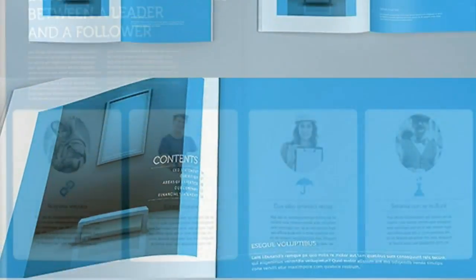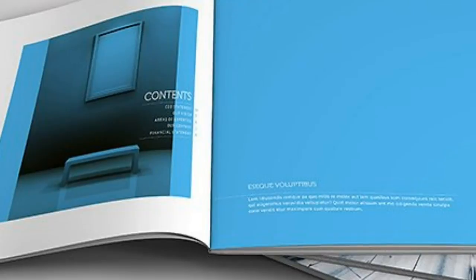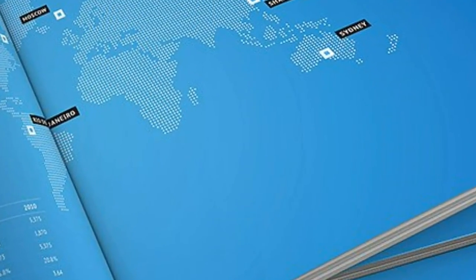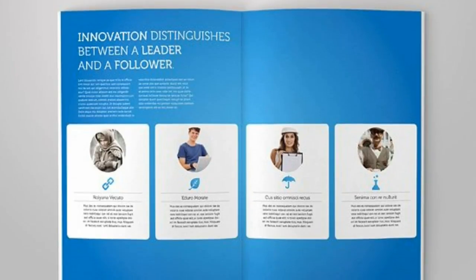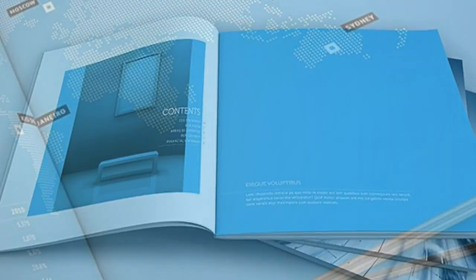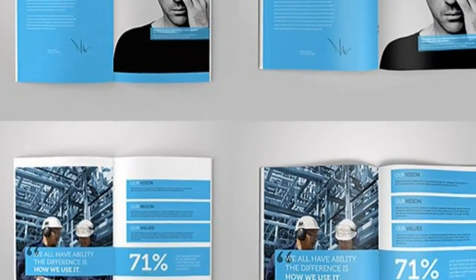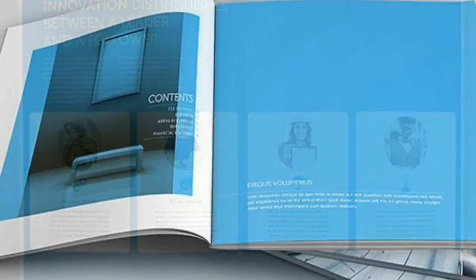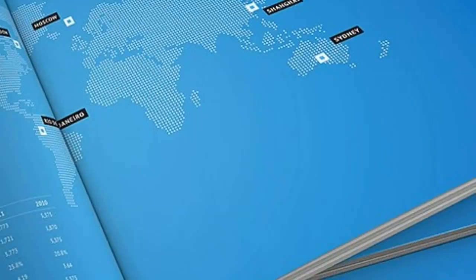16 pages, 300 PPI, CMYK color mode, print ready. Available in A4/Letter (8.5×11 inches) and square (210×210 mm). Customizable and editable layered InDesign file for CC, CS6, CS4 or later. Includes paragraph styles, free fonts (Bebas Neue, PT Sans, Muso — available at fontscroll.com/fonts/muso), IDML files, and a detailed help guide.